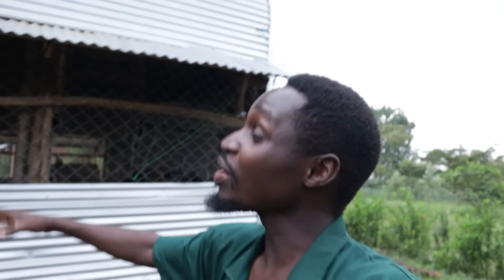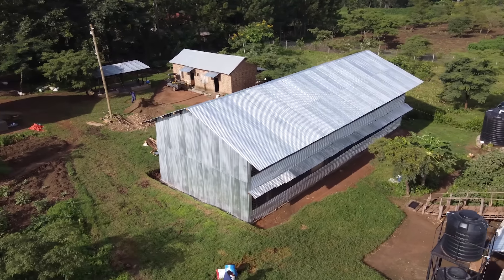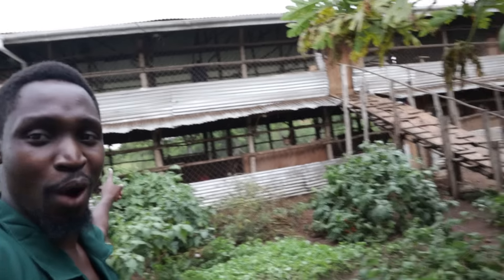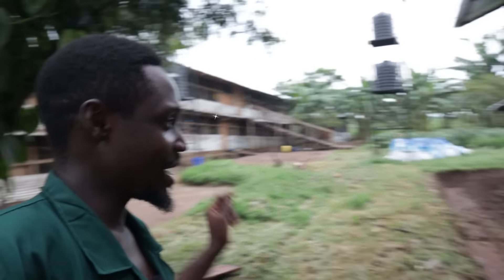Hey guys, just in case you missed it, I want to let you know that we have a brand new chicken house on the farm. Now I know that if you don't actually pay attention, you might not notice the difference because the chicken house you see in the background right here is almost exactly the same as the one on this other side and almost exactly the same as the one on the other side.